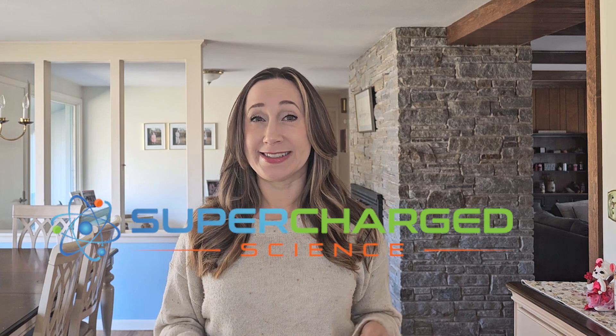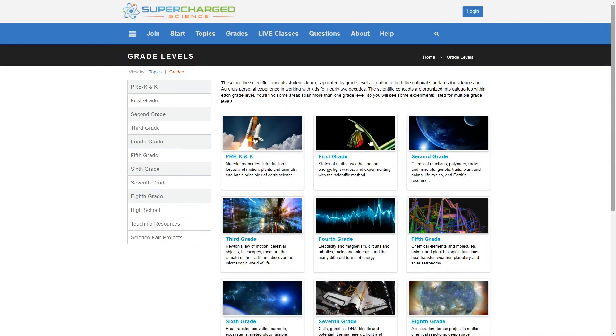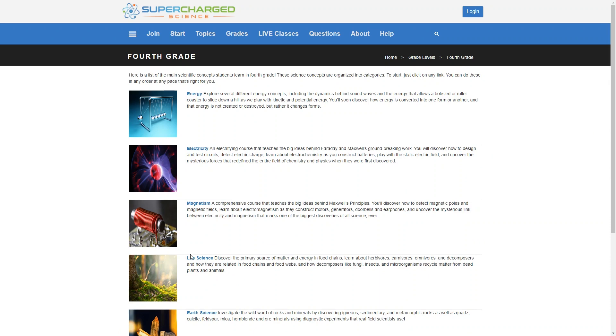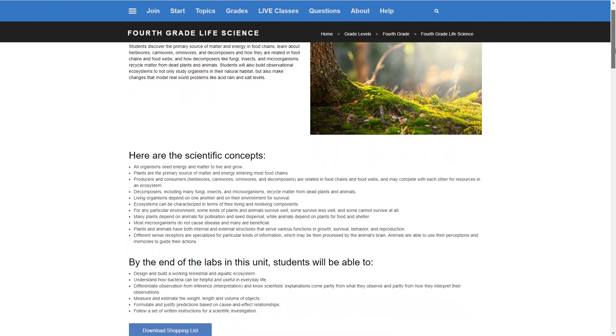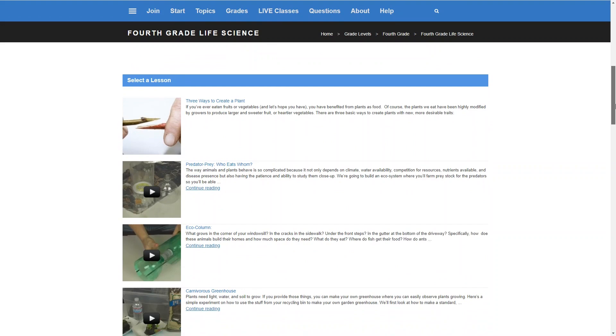Supercharged Science is an online homeschool science curriculum for kids in kindergarten through 12th grade that promises to give your children a great science education, even if science isn't your strong suit. Your kids will get a curriculum taught by an expert science teacher, and they'll get plenty of hands-on science practice using inexpensive everyday materials. The lessons include step-by-step instructional videos, lesson worksheets, and experiments to do at home with materials that are easy to obtain.